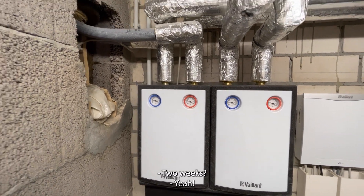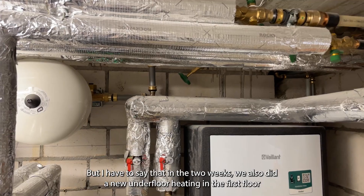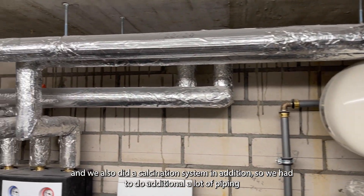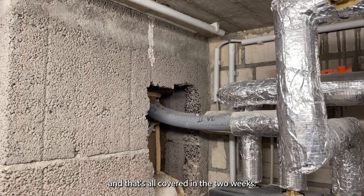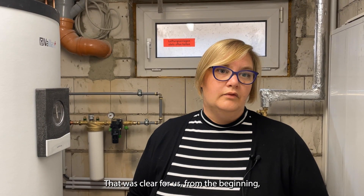It took us from removing the old device to installing it and commissioning it just two weeks. In those two weeks we also did a new underfloor heating in the first floor, and we also did a stagnation system in addition, so we had to do a lot of additional piping. That's all covered in the two weeks. So that was clear for us from the beginning — we have to go for renewable energy and a heat pump. It was the simplest way.